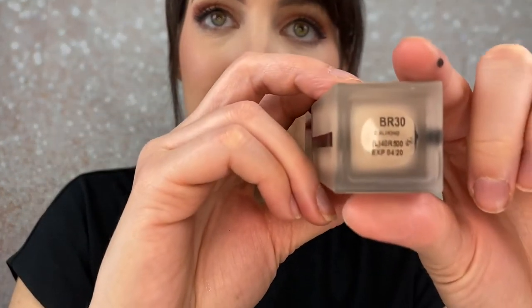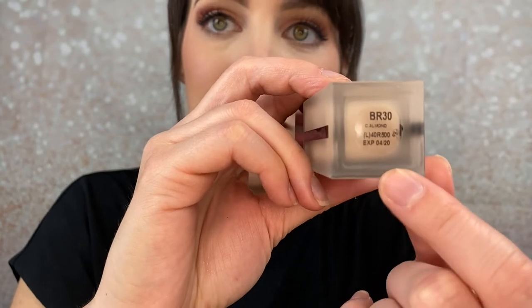Let's try one of my old foundations from YSL — this is their All Hours foundation, my absolute favorite. This is from when I was tan, their BR-30 which is Cool Almond. YSL is really doing the lord's work here — I didn't even realize this, but it says right on the bottom when it expires. You can see it says 'Expires 4/20.' I don't understand why more makeup companies don't just do that. The one I have now expires in 2023 — I honestly had no idea foundations last that long.